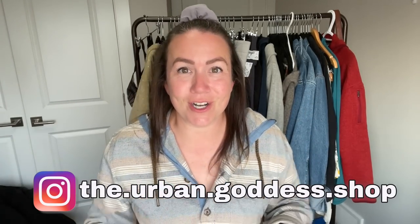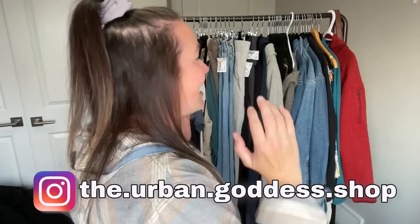Hey, thrifty friends! It's Tabs here from the Urban Goddess Shop. Today's video is a thrift haul. I didn't plan on it being long — I was just going to make a quick trip to Value Village, in and out. I didn't record at first because I was in a real time crunch, but then I went to Plato's Closet and found even more items, so we're just going straight into a thrift haul — I found too many good pieces not to share.